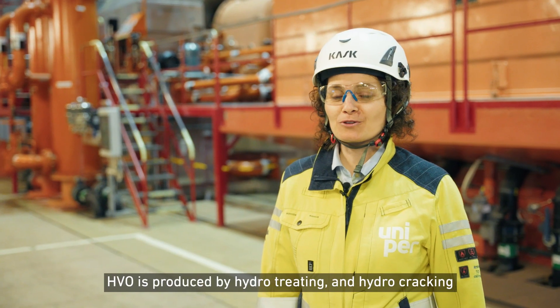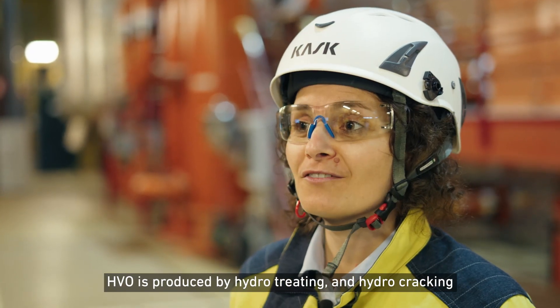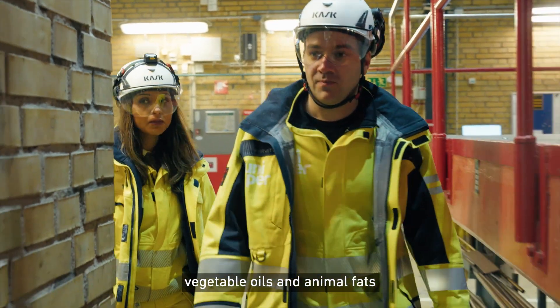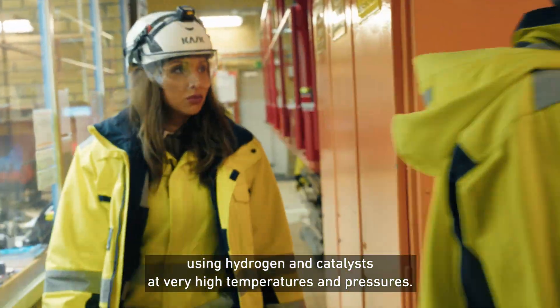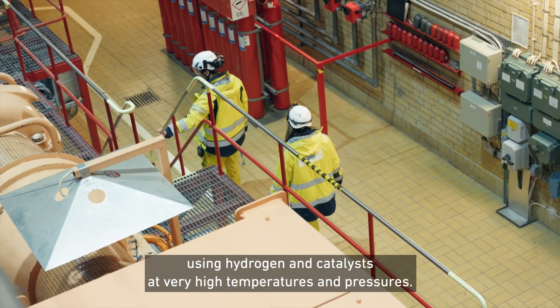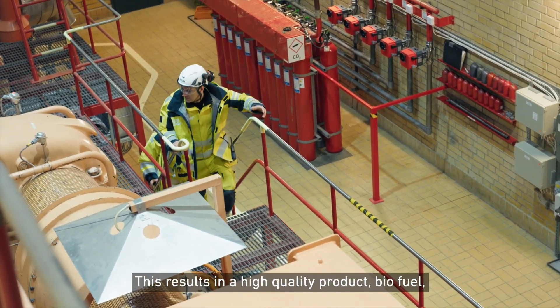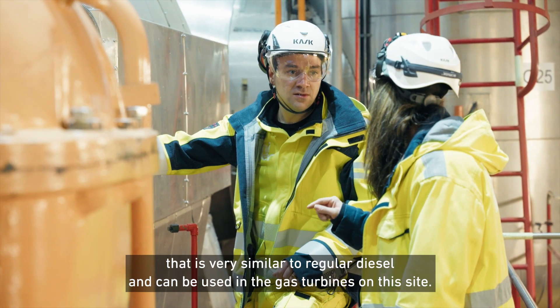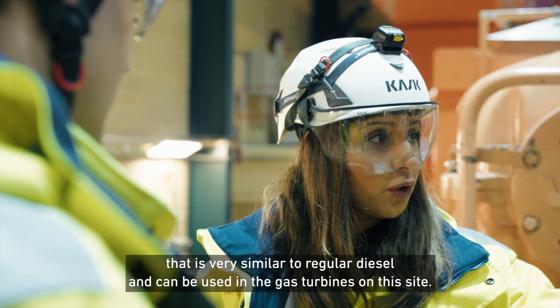HVO is produced by hydrotreating and hydrocracking of vegetable oils and animal fats, using hydrogen and catalysts at very high temperatures and pressures. This results in a high quality biofuel that is very similar to regular diesel and can be used in the gas turbines on this site.